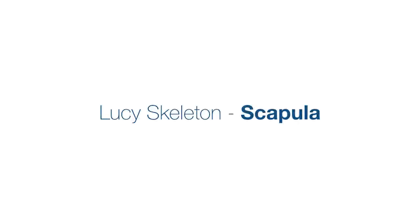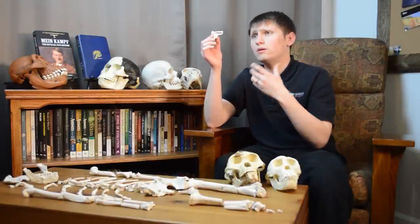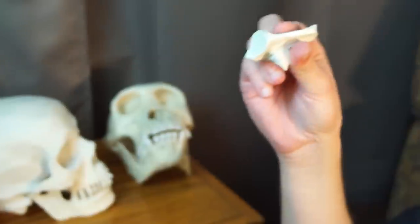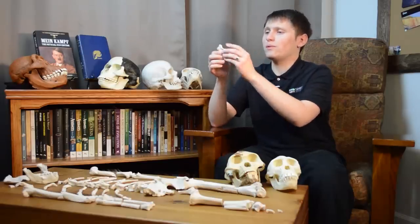Next is Lucy's scapula. In humans, the point where the scapula articulates with the humerus — called the glenoid cavity — is pointed more to the side. In apes, the glenoid cavity is pointed more upward. In Lucy's species, the glenoid cavity was pointed more upwards, like an ape, which would have allowed it to climb easier in trees. That's something you can point out to your audience when showing them Lucy's scapula.